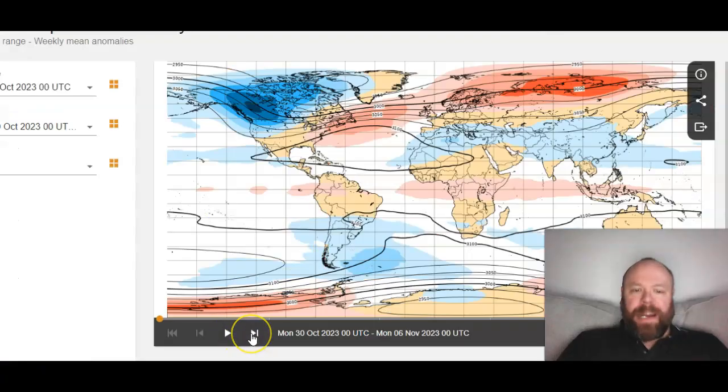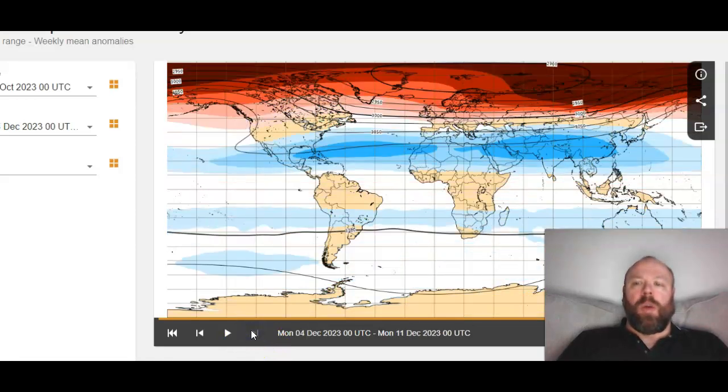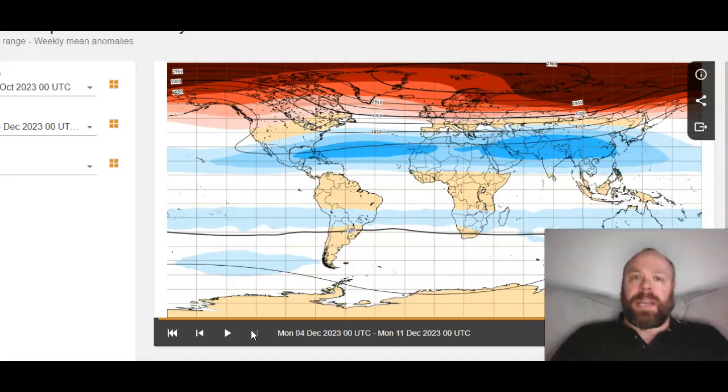Finally, I've made mention of the potential sudden stratospheric warming event. Looking at the latest model run, there's cold coming down over North America at the moment, but playing it forward week by week you can see strong warming starting off over Siberia and then encompassing the entire Northern Hemisphere by early to mid-December. Let me know in the comments what you think. Be sure to like, share, and subscribe — I'll be back tomorrow with more. Thanks for watching.